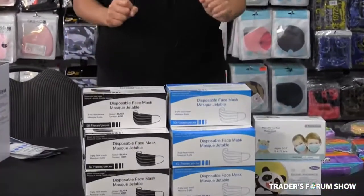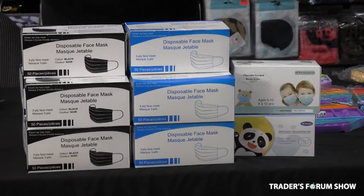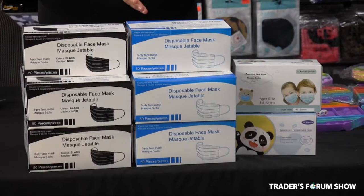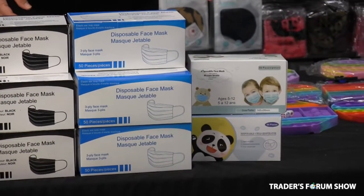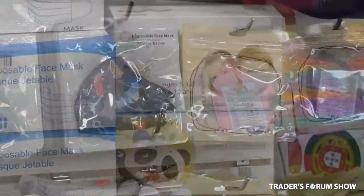Due to the cost per container at the shipping ports in China, there is a shortage of these disposable masks out there. But here at Butterfly Fashion, we have plenty of supply. We have them in black, they're 50 piece, they're $5 a pack. Blue, $4 a pack, and children between 5 to 12, in pink and blue, they're $4 a pack.